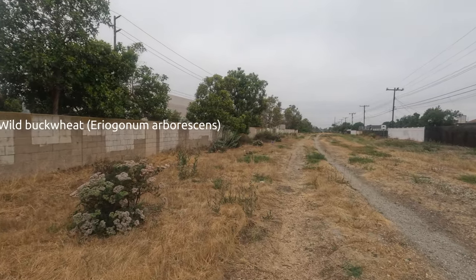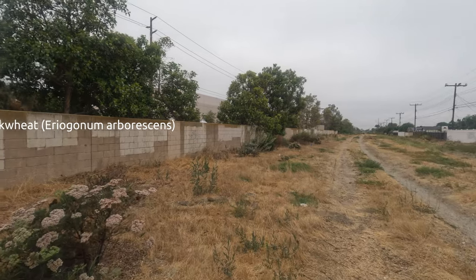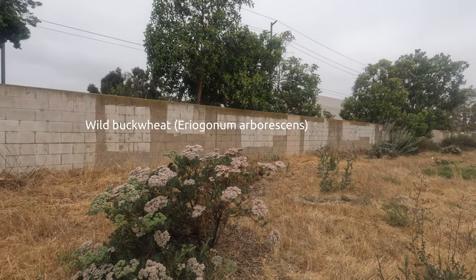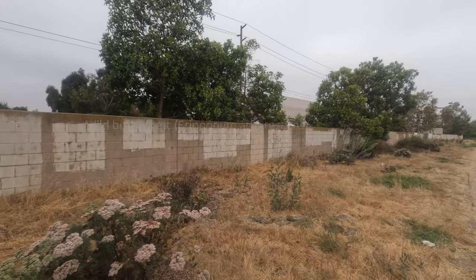Here we have Wild Buckwheat, Eriogonum arborescens. Fantastic looking plant.